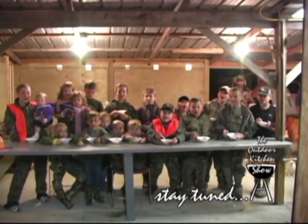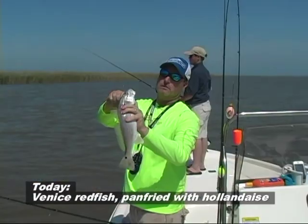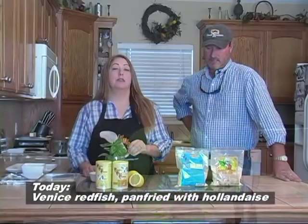Outdoor Kitchen Show! Hi and welcome to The Outdoor Kitchen Show. I'm Marissa Turner and today we're in the kitchen with Captain Brent Roy of Venice Charters because they're going fishing out in Venice. Now Brent, what were y'all catching? Well, we tried to get some trout but it was a little bit too windy and the river was real high, so we ended up redfishing. Just crushed the reds - caught reds on every cast. Not a bad day. We're gonna cook some of those redfish today.